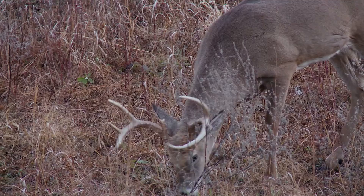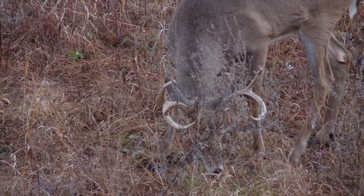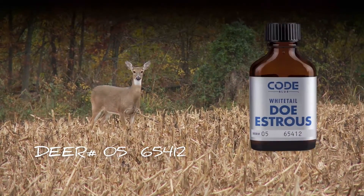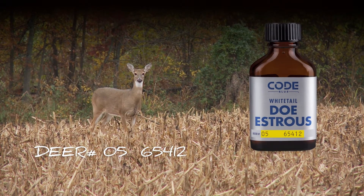It's not a blend, so you're not confusing the deer. The buck can only trail one doe at a time, and that's what we do here at Code Blue — we have one doe in one bottle. It's 100% pure; the effectiveness is second to none. That buck smells that one doe, and it drives them wild. 100% pure from one deer to one bottle.